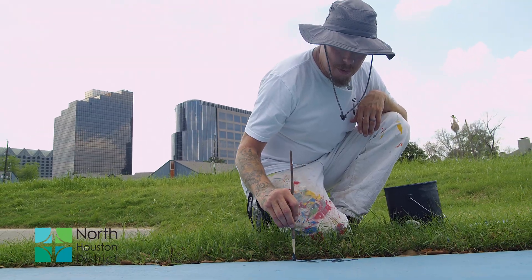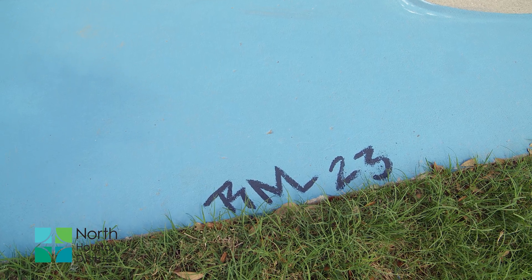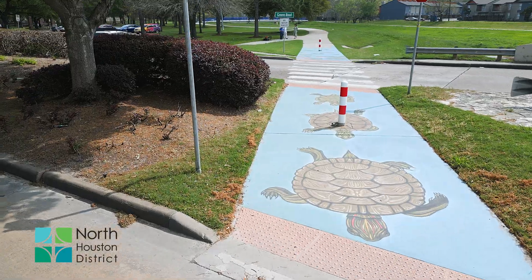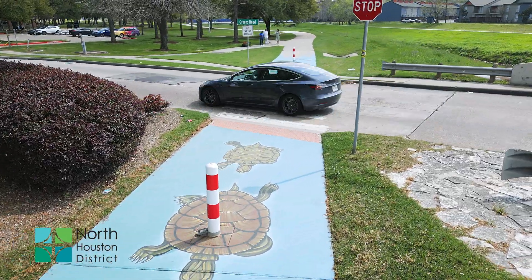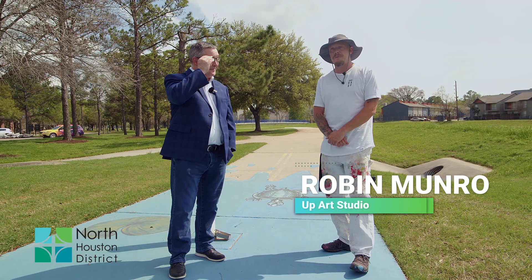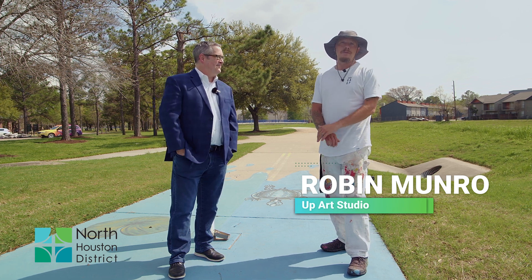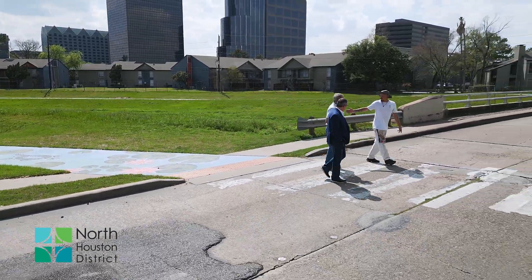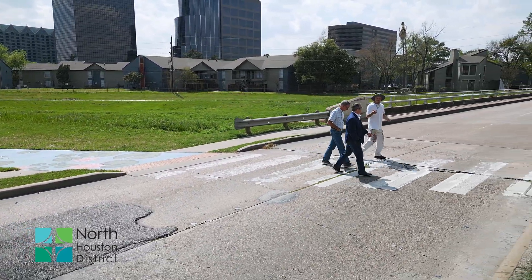I'm with UpArt Studio and we're out here today finishing the final little details and signature on this trail painting that we did at three locations. Community engagement has been amazing. I've had a lot of young kids and families and people coming through and everyone loves what we've done. I feel like it's going to increase foot traffic and visibility through here, maybe slow some people down, and make it a safer space.